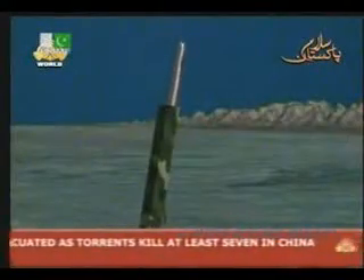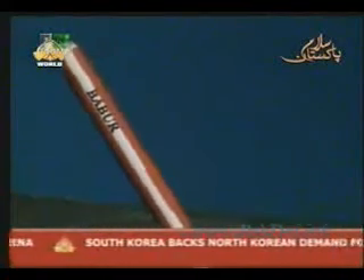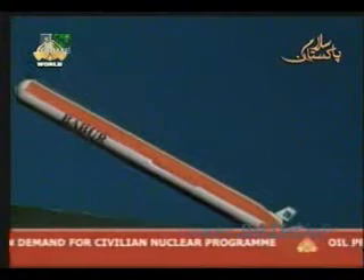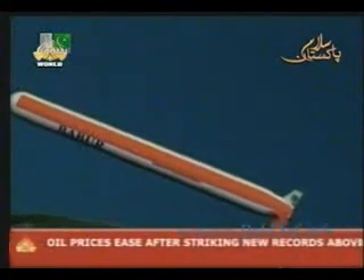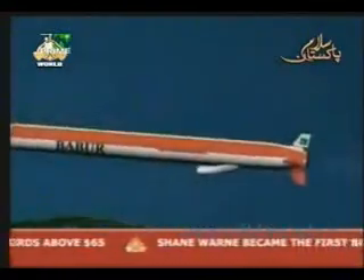The Barber cruise missile is launched vertically with a solid booster motor. Immediately after the launch, its guidance and control system takes over. The missile gains speed, and after a few seconds, its rocket booster motor is separated. Its air intake to the jet engine is opened, and wings are deployed.